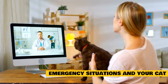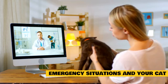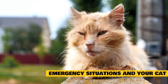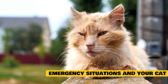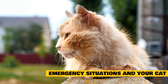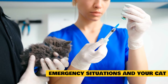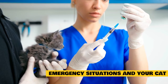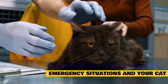Emergency signs include: trauma such as falling from a height or being hit by a car; difficulty breathing; gums that are blue, white, or very pale; collapse, unconsciousness, or unresponsiveness; seizure; dizziness, imbalance, or circling; inability to walk; moderate to profuse bleeding; straining to urinate without producing urine; exposure to a poisonous substance; severe pain shown by crying out loudly or acting aggressive when touched; body temperature over 104 or under 99 degrees Fahrenheit (normal is 100.5 to 102.5 degrees Fahrenheit); and not having eaten properly in 24 hours.